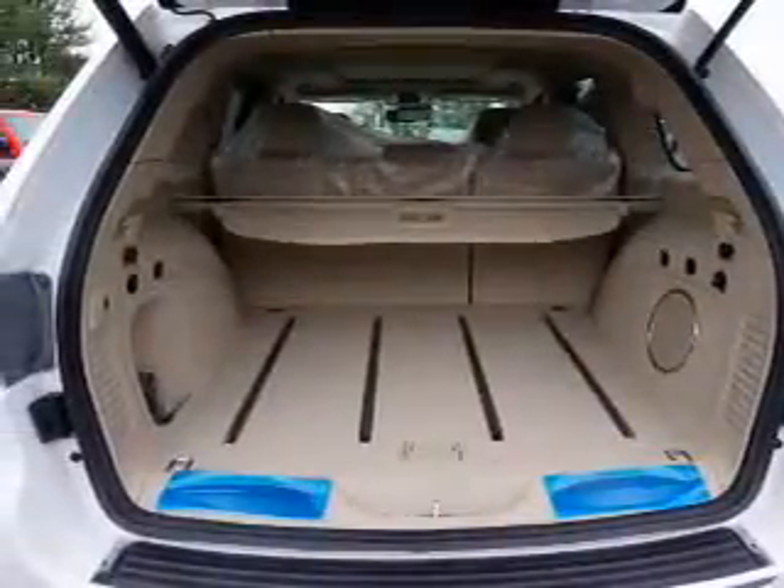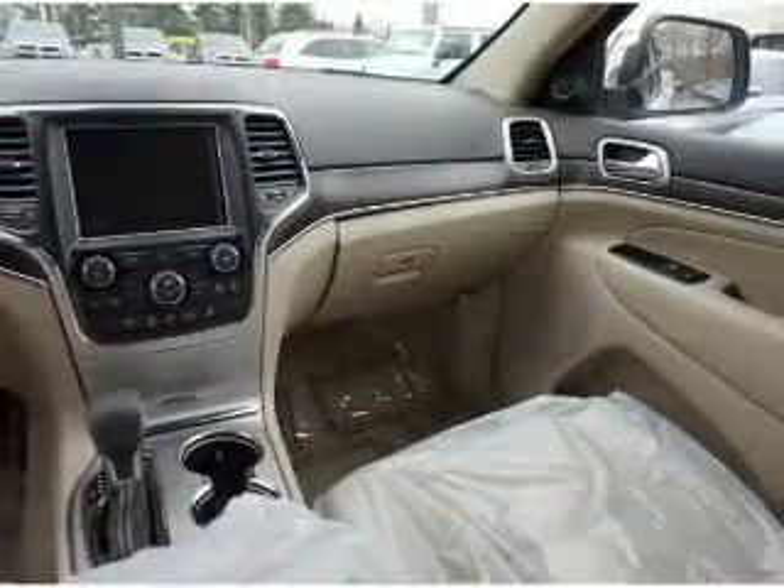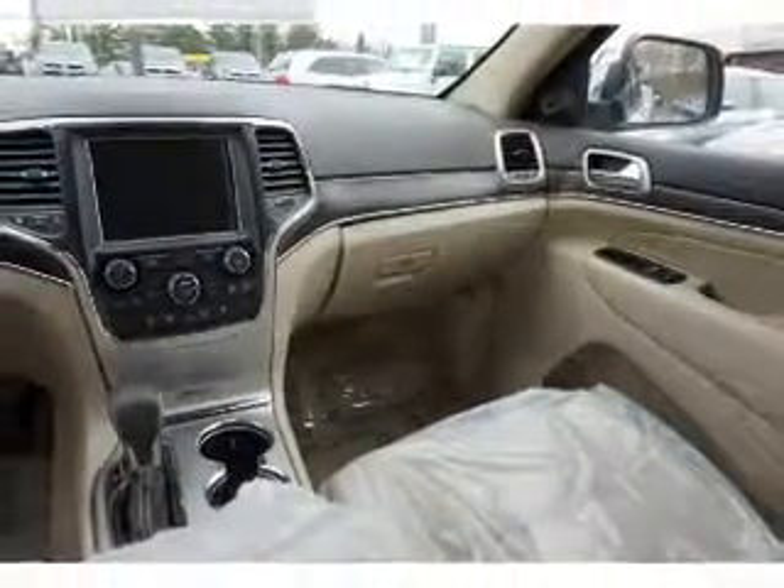Remote start, steering wheel controls, push button start. Great quality at a great price. Call or click to contact us today.